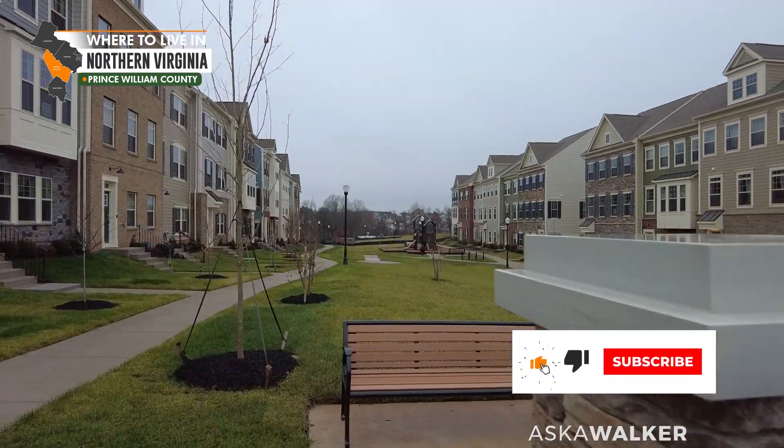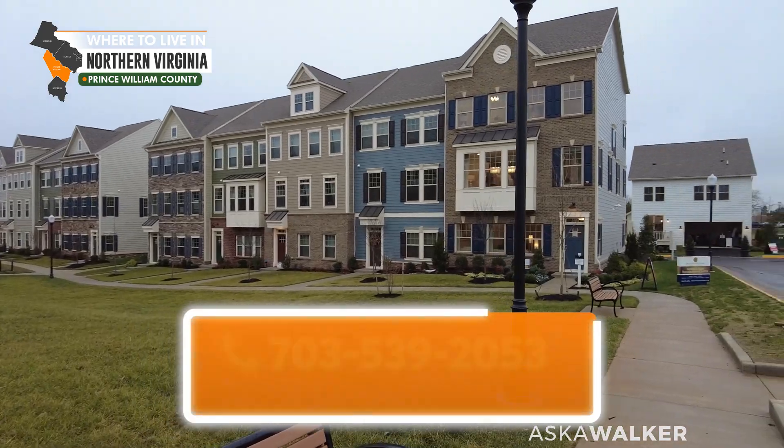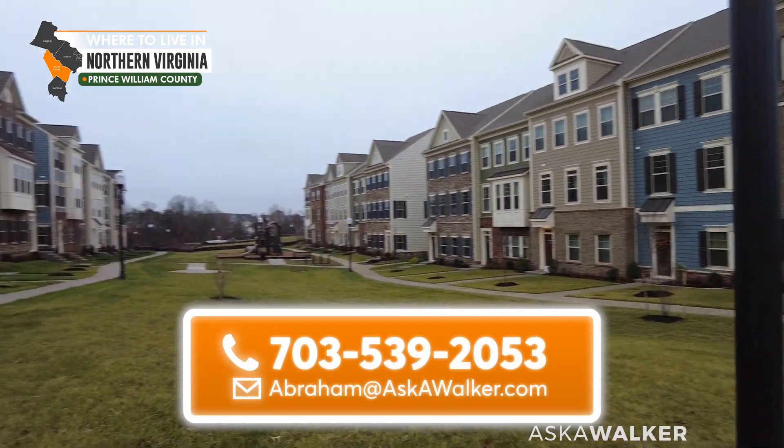What is up people? We are in Jefferson Square. This is a DreamFinders Homes development and we're going to take a look at the Carson model right over here.